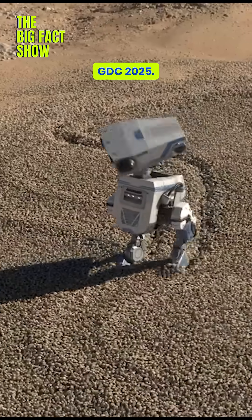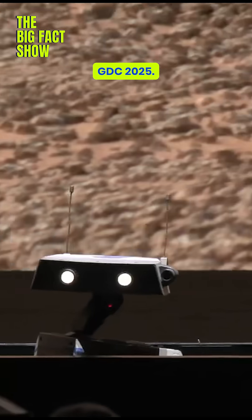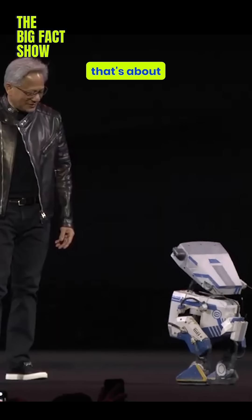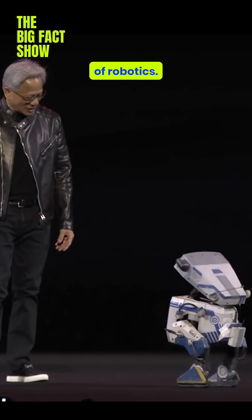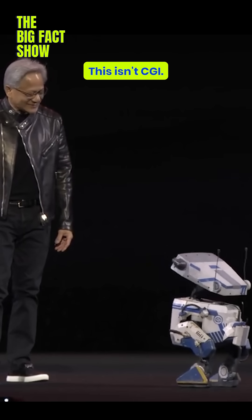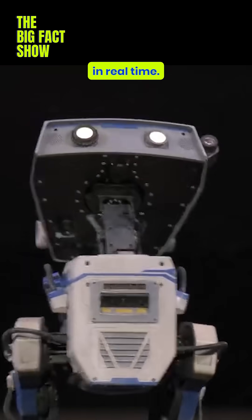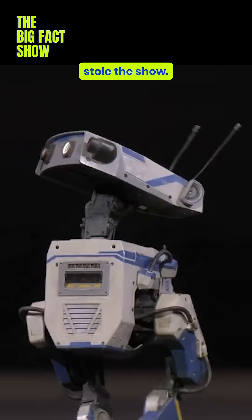NVIDIA just dropped a game changer at GDC 2025. Meet Blue, the adorable pint-sized robot that's about to redefine the future of robotics. This isn't CGI — this is a real live robot strutting its stuff in real time, and it stole the show.